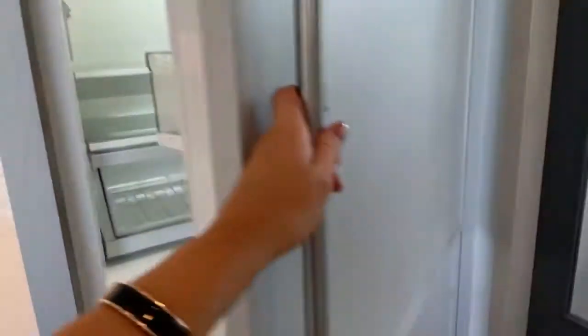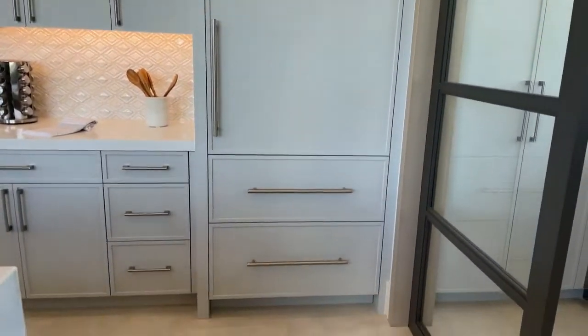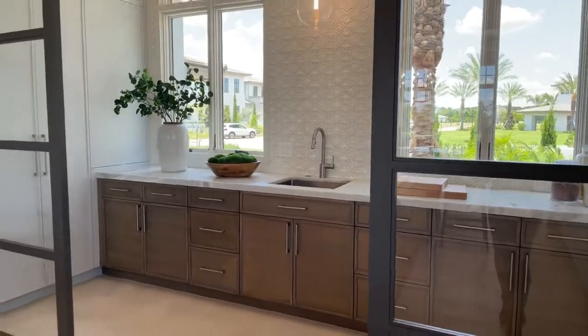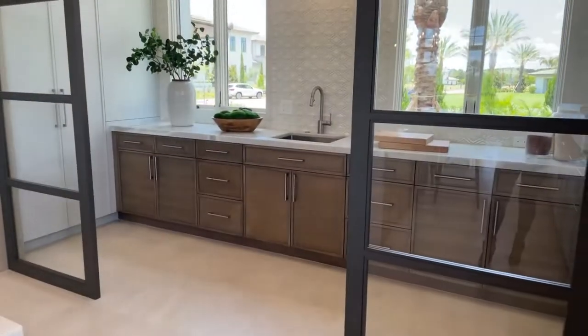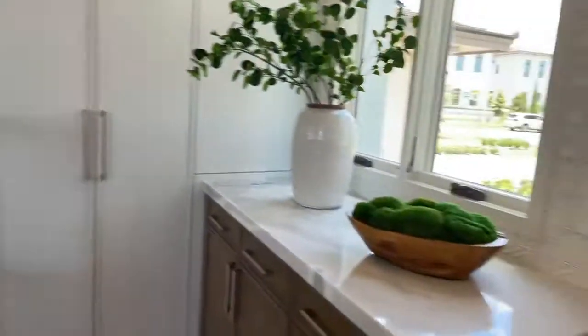You have a nice big fridge with freezers down below — it's a hidden fridge which looks very sleek and modern. This part is so cute; it reminds me of a little farm-to-table boutique LA restaurant. You have double doors with glass, and inside here is more storage — this is the pantry.